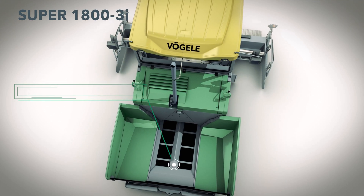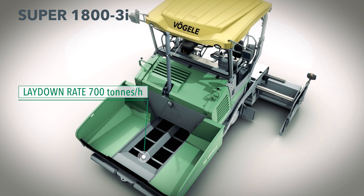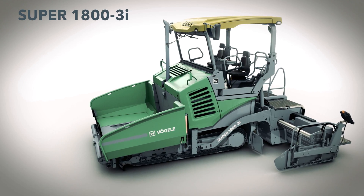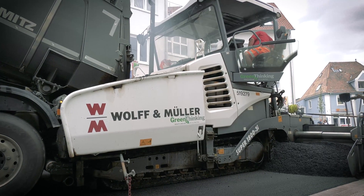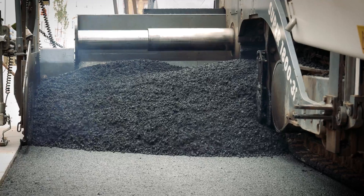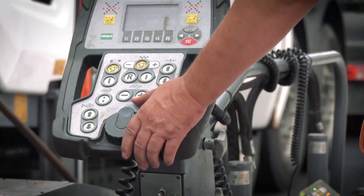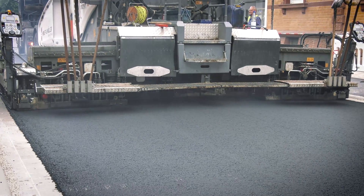With a maximum laydown rate of 700 tons per hour, it is powerful and flexible in use, while its compact outer dimensions mean that it is also extremely easy to manoeuvre. The maximum pave width of the Super 1800-3i is 10 meters when combined with an SB250 fixed width screed. In Mutterstadt, the pave widths varied between 3.1 and 3.75 meters.